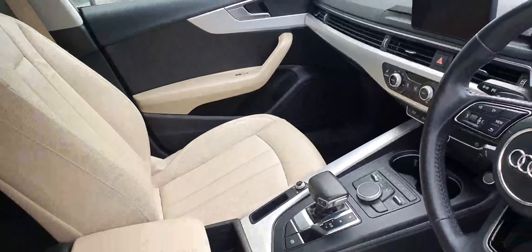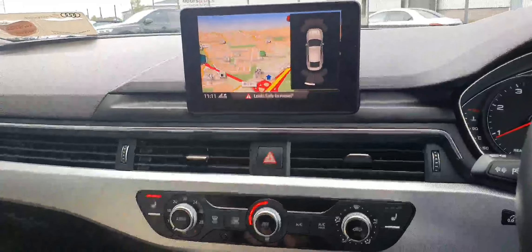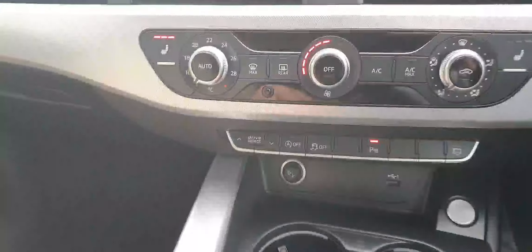It features air conditioning, sat nav, parking sensors front and rear, and drive select.